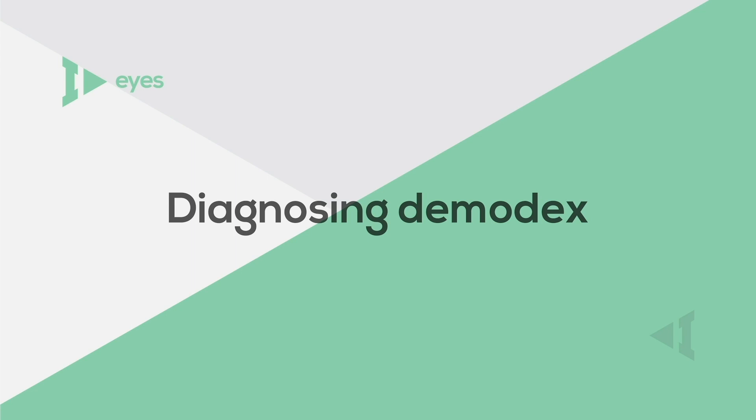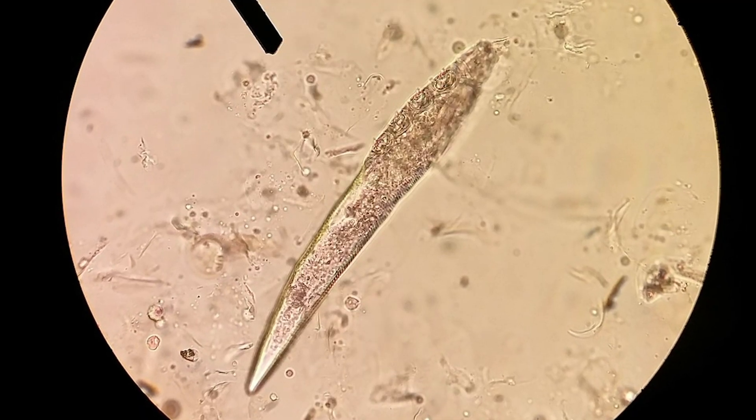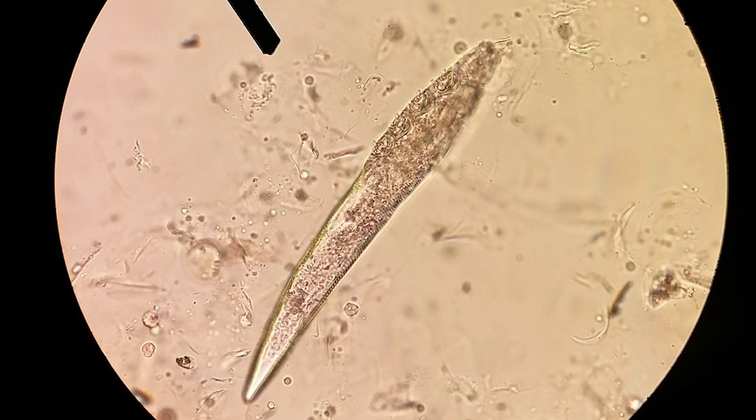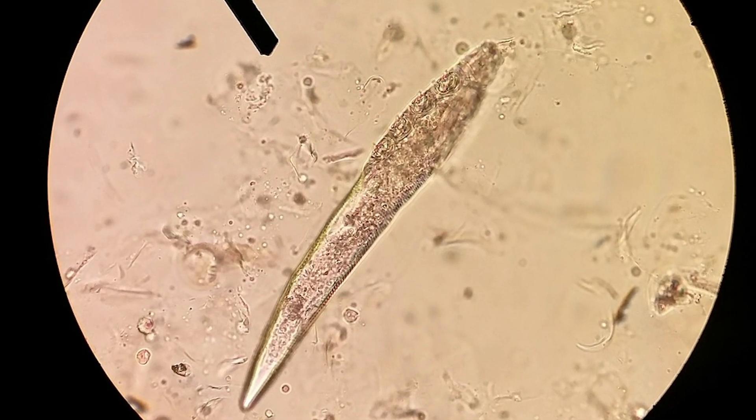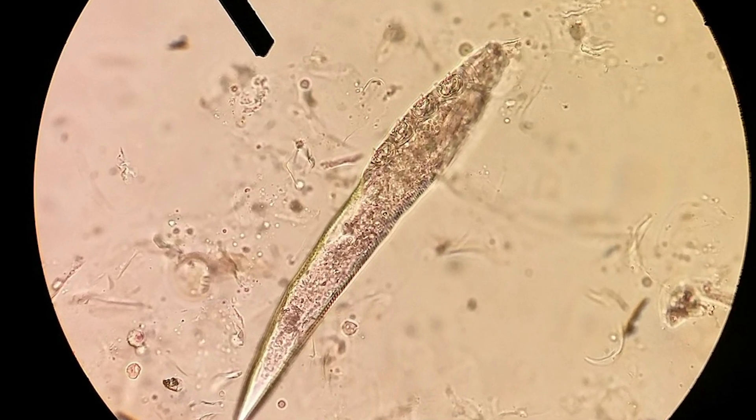In order to diagnose demodex, your eye care professional will need to remove a single eyelash and view it under a microscopic slide. Under high magnification, this microscopic evaluation shows demodex lying face down with their heads pointed towards the hair follicle and their tails outward. In some cases, you can even see movement of these tails and their tiny legs.